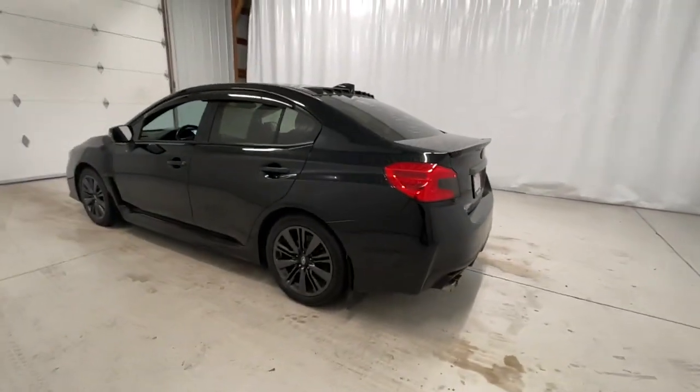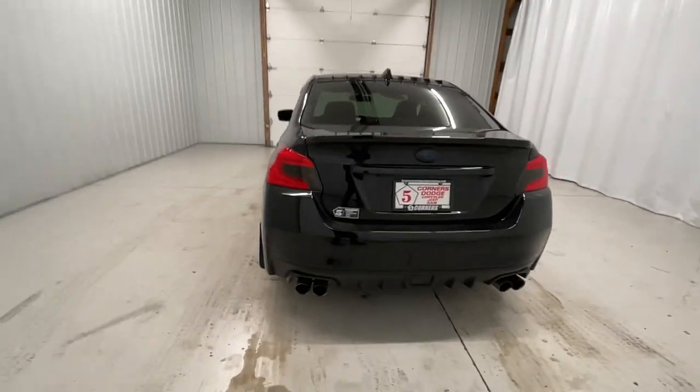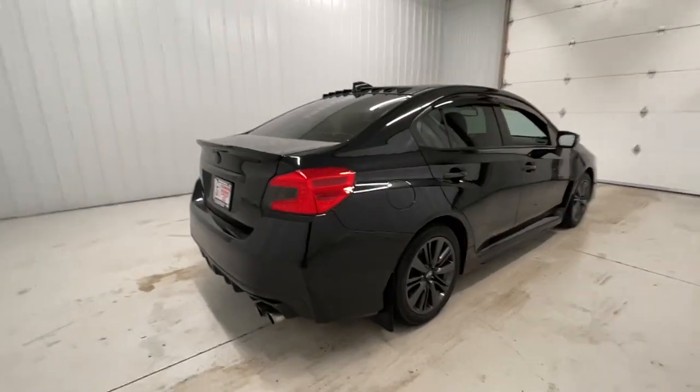Enjoy a tour of this Subaru Impreza, the practical compact that prioritizes safety, comfort, and efficiency. Its well-designed interior and suite of amenities make every journey a pleasure.